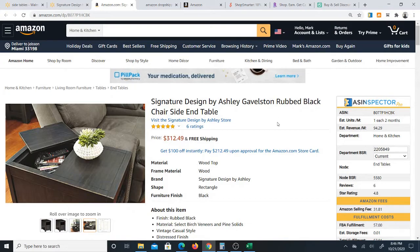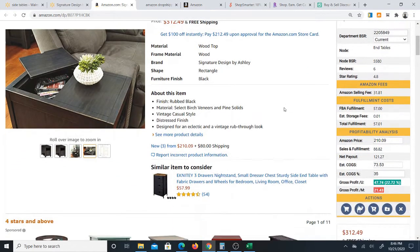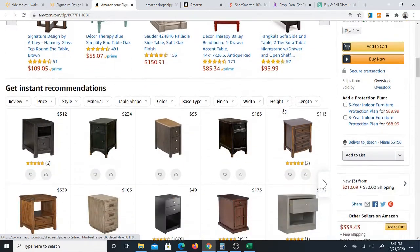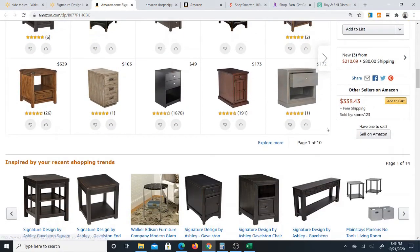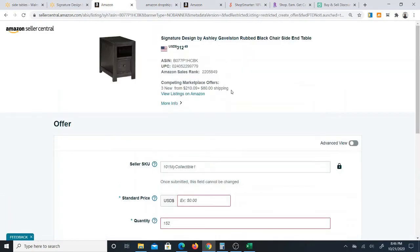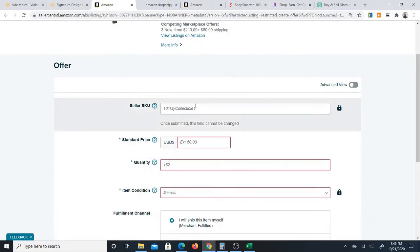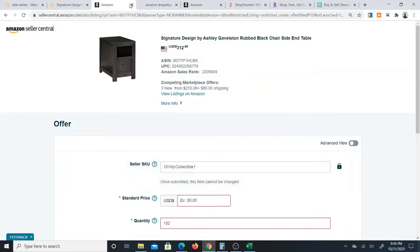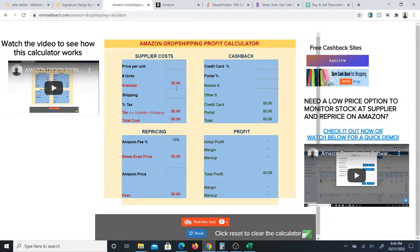Something you'll want to check before all of that is to make sure you can even sell the item. So if you scroll down, you'll find the 'Sell on Amazon' button. Once you click on that button, if this screen comes up, it means yes, you can sell the item. All you have to do is create your SKU, your price, and all of that. I'm not actually listing it right now, I'm just showing you the product.